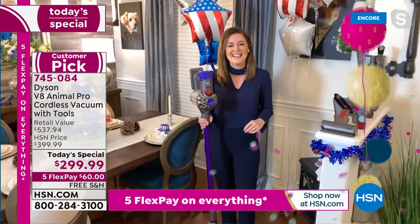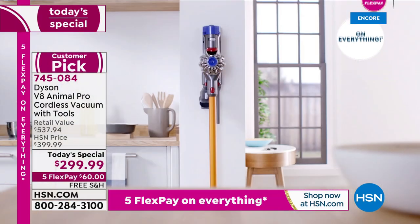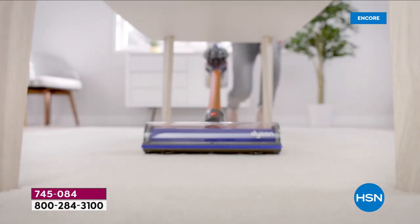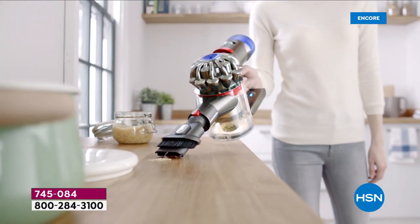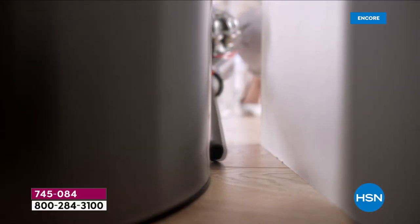We're going to make the most of the hour and take you all around Gemma's house. Producer Rocky — did you say 400 orders have already come through? 400 orders in four minutes — that's 100 a minute. So if you are wanting a Dyson vacuum cleaner, clearly this is going to be a home run success today.